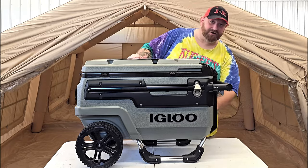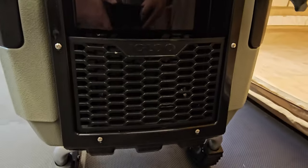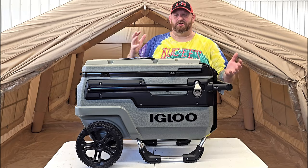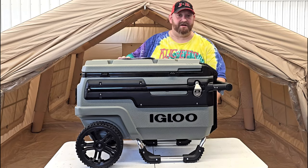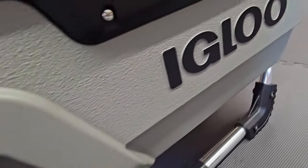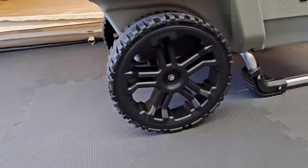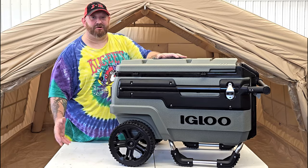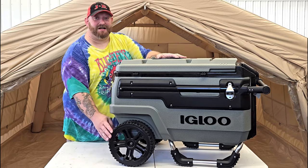There's a storage pocket on the front where you can put anything else you need to carry — sunscreen, glasses, bug spray, hand wipes, anything you might need. And look at these gigantic wheels — these are 10-inch wheels, four inches wide with an awesome tread on them, so you can roll this thing across sand, dirt, rocks, anything.